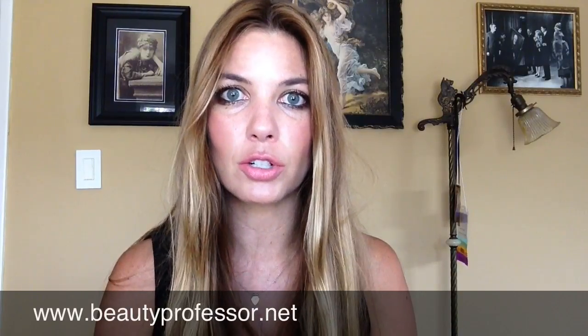Hi, I'm the beauty professor and you can find my beauty blog at www.beautyprofessor.net. Today I wanted to talk about four products that I've been loving lately. They probably all deserve a special review on my blog, but in the meanwhile I'm going to collectively mention them because I've been finding myself gravitating towards them frequently.